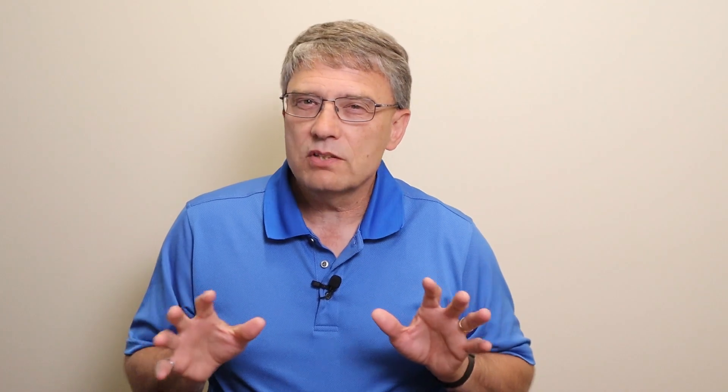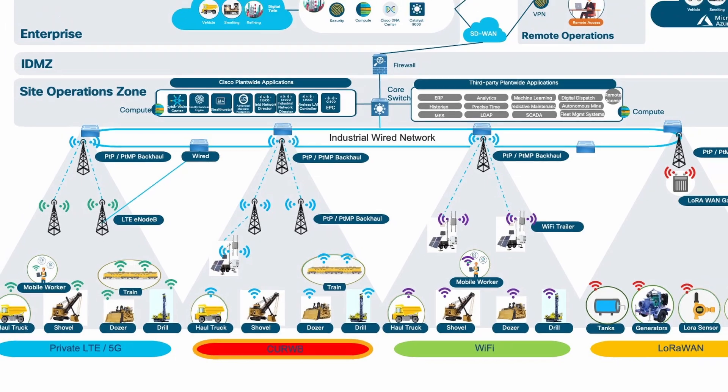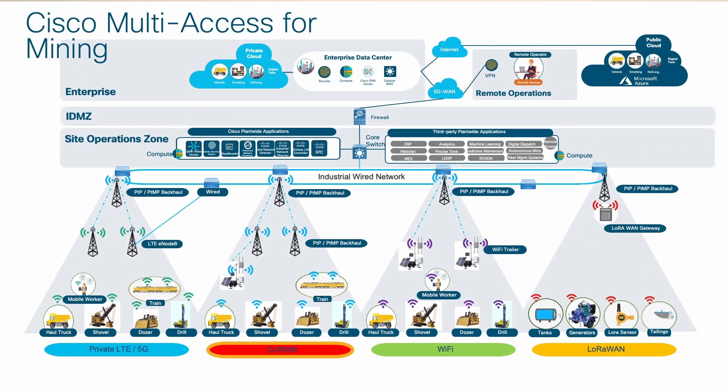I recognize that industrial sites always need multiple wireless technologies to serve the full range of wireless needs. Because of that, look for other tech short videos that cover Wi-Fi, LTE, LoRaWAN, and many others. You can find them on cisco.com or on my YouTube channel. Take care.